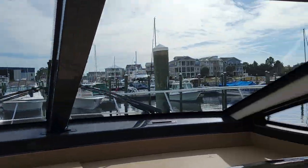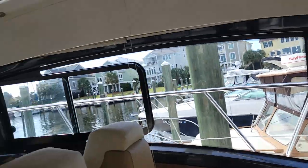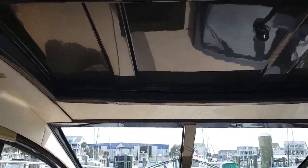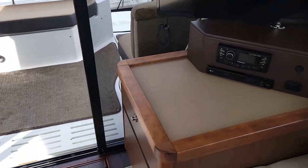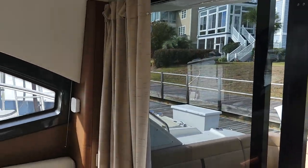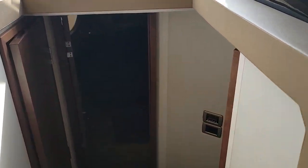Check out the views — just a nice open airy feeling. The boat also has a sunroof where you can really open it up, and these doors slide open, turning this whole area into one large entertaining space.